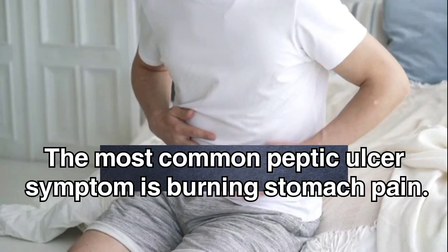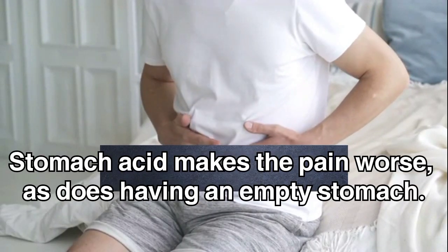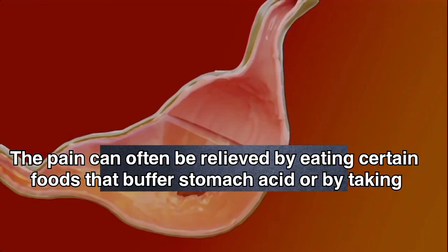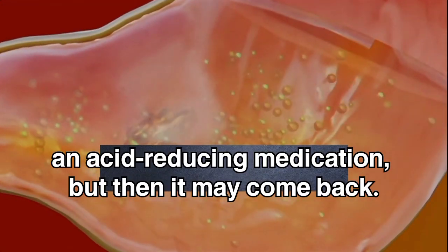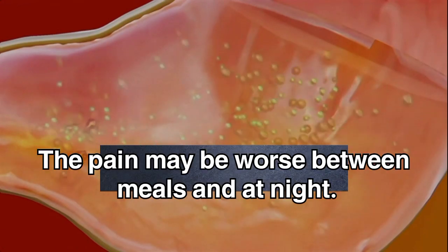The most common peptic ulcer symptom is burning stomach pain. Stomach acid makes the pain worse, as does having an empty stomach. The pain can often be relieved by eating certain foods that buffer stomach acid or by taking an acid-reducing medication, but then it may come back. The pain may be worse between meals and at night.